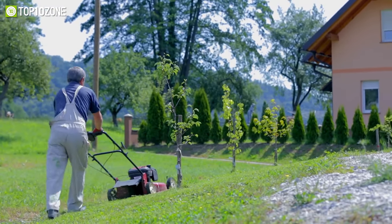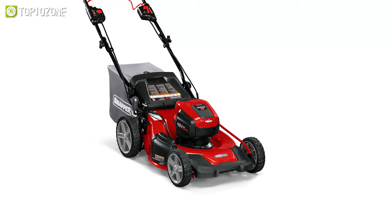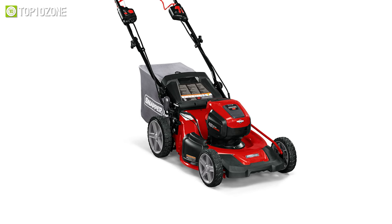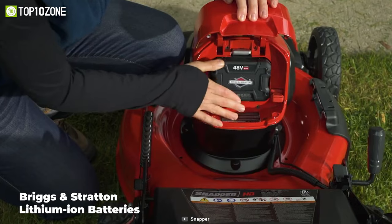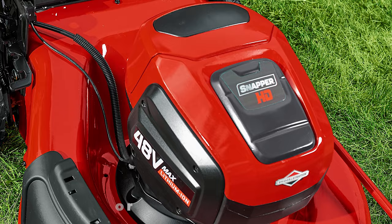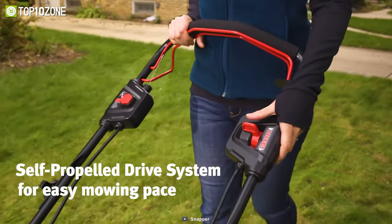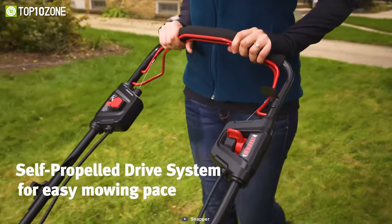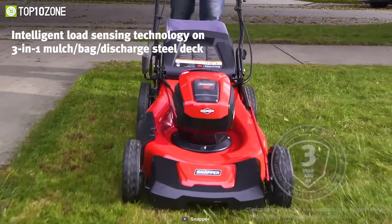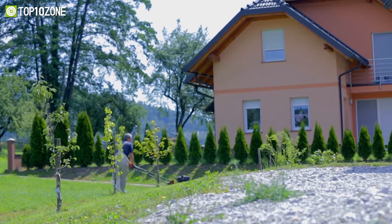Meet the Snapper HD48V Max, a self-propelled lawnmower that comes with convenient features to make mowing easy. The mower is powered by Briggs & Stratton lithium-ion batteries and a brushless motor for high efficiency output. Incorporating a self-propelled drive system, you can effortlessly use its speed control lever to mow at your preferred speed. Its intelligent load sensing technology allows it to reach optimum power levels so that you can do the job with maximum efficiency.